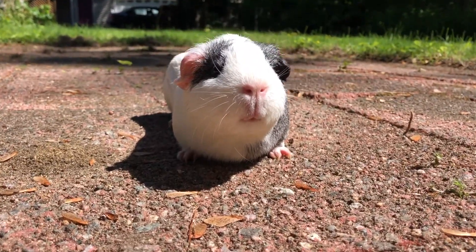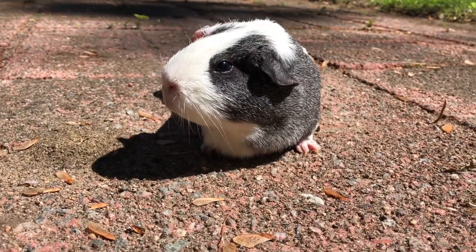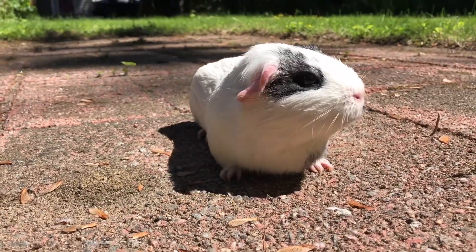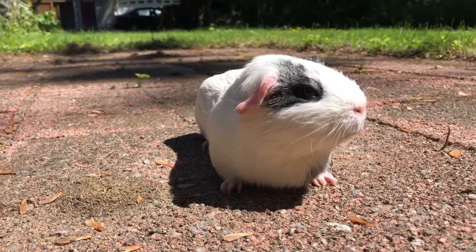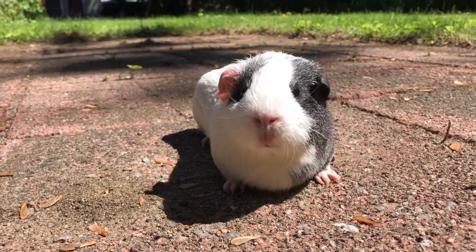Heat stroke is very dangerous, so here's a little more about it. If your guinea pig is suffering from heat stroke, they will be panting, slobbering, weak, reluctant to move, and begin to have convulsions.